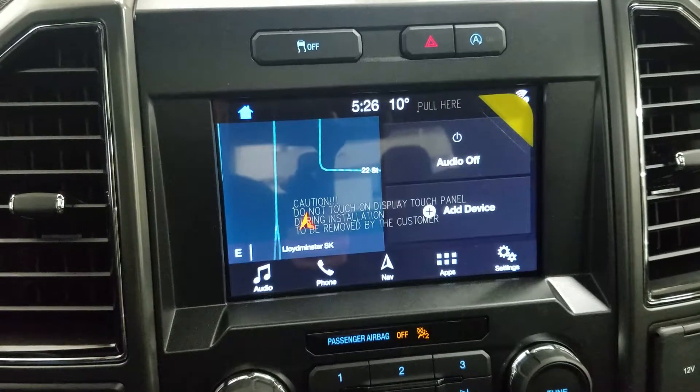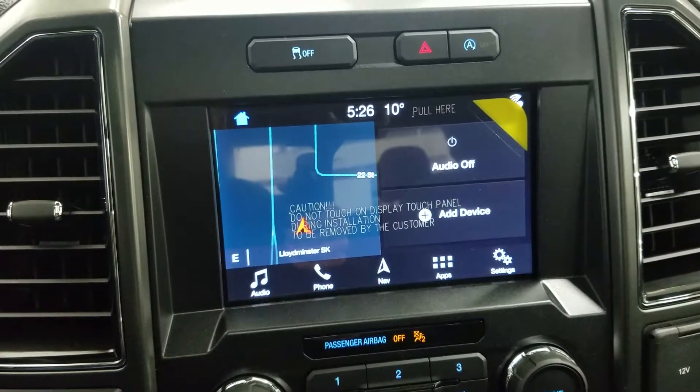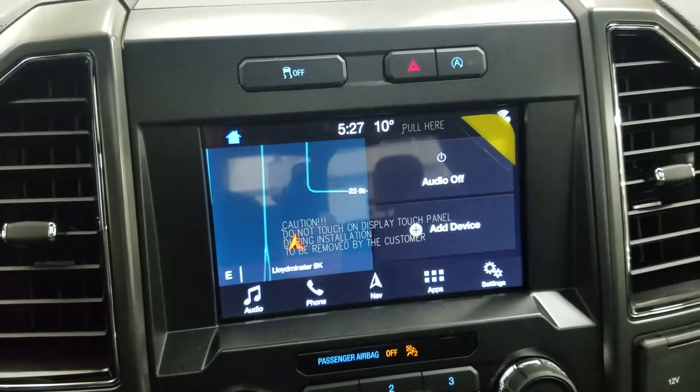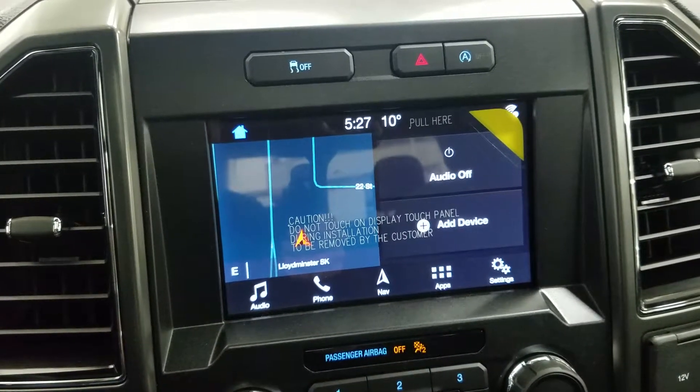As you look ahead, you'll notice we have our SYNC 3 8-inch touchscreen display, which allows for audio control, phone connectivity, navigation, and other apps, including Apple CarPlay and Android Auto. The driver can also view the display of the rearview camera.